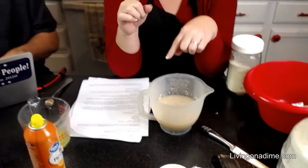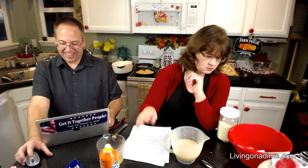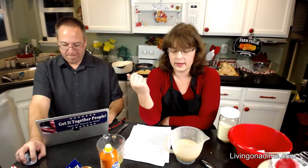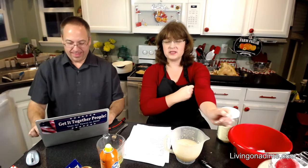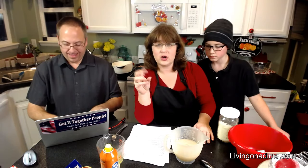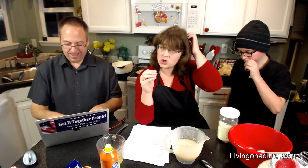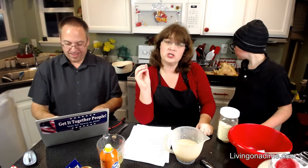I buy yeast in the big packets and store it in my freezer, refilling my little yeast jar from there. I get the great big one for like five bucks and get like 10 jars versus one. If it's not bubbling, your yeast has died or gotten old — make sure you have fresh yeast, especially if you're cooking for a special occasion.